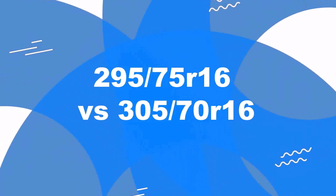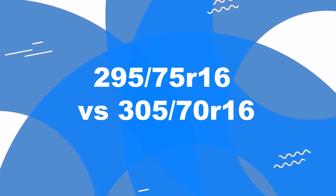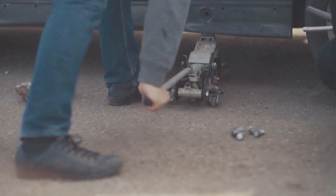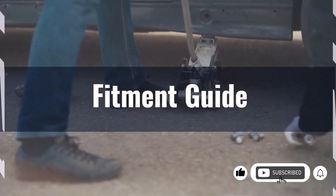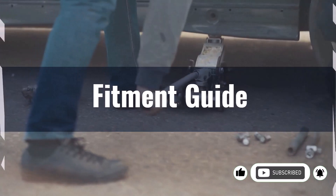Welcome to our comparison video on switching from 295/75R16 to 305/70R16. Switching to a 305/70R16 tyre results in a diameter decrease of 1.8%, well within the acceptable 3% range.